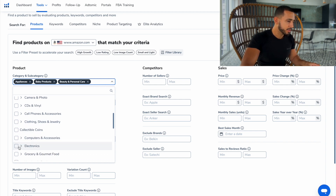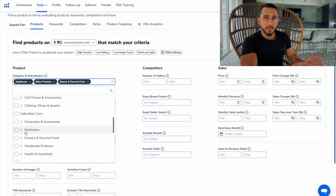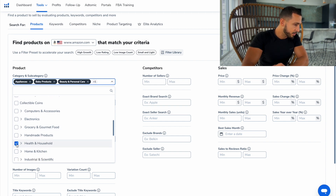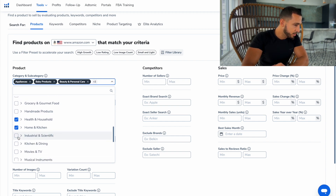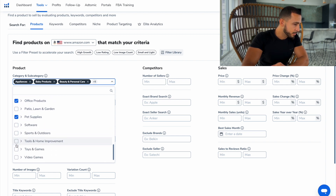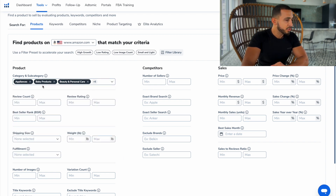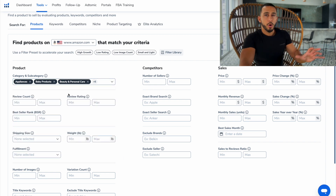We're going to stay away from computer accessories as well. You're more than welcome to use these exact numbers I'm putting in so you can find the right product to start selling. We're also going to add health and household, home and kitchen, kitchen and dining, office products, pet supplies, and tools and home improvement. After you have the categories selected — and you're more than welcome to tweak it a little bit — this is what I like to do.